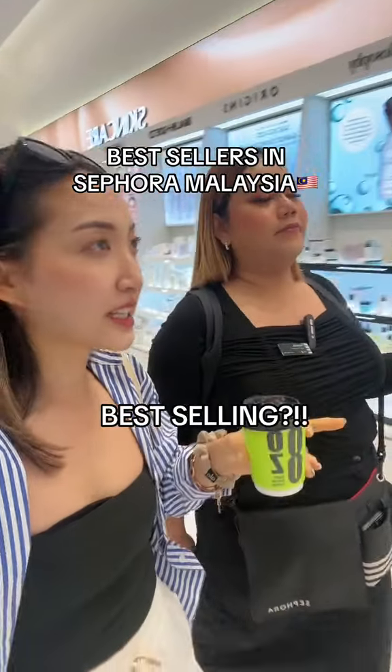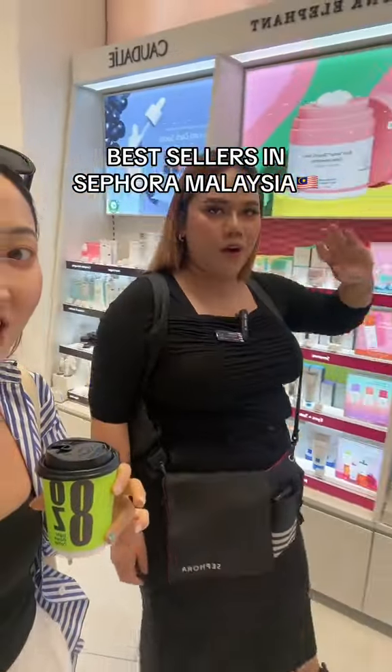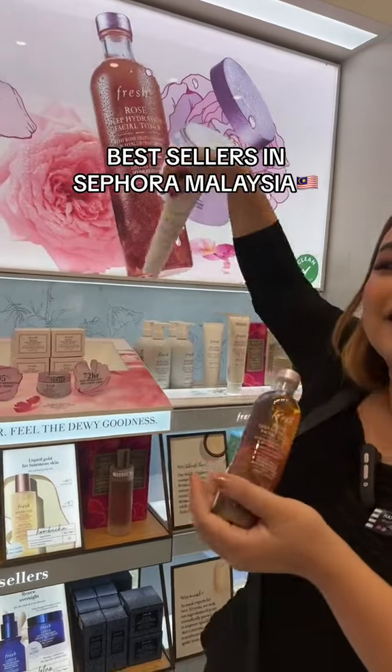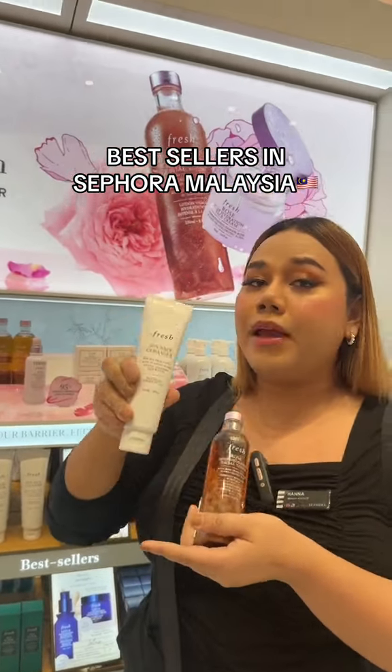What is the best selling skincare? Always Fresh. People come here to buy especially their sauna products and their cleanser — that's a good one because it works for all skin types, and you can use it as a makeup remover too.